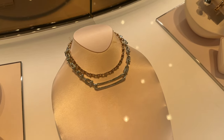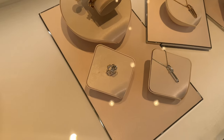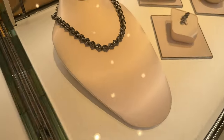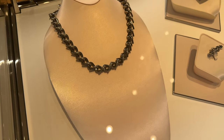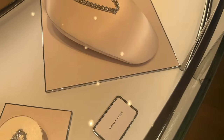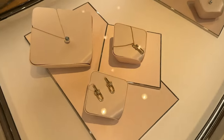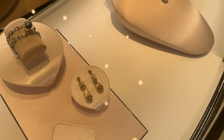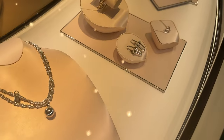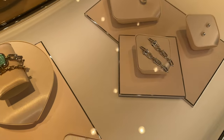And look at this choker, which is gorgeous. I love this ring as well, it's so pretty. And then look at this — this is more of like an antique rustic silver, I love this. It's called Tiffany Forge. It's beautiful. I just kind of want to give you guys an overview and show you as much as I can. Oh wow, look at this one. Beautiful, gorgeous.